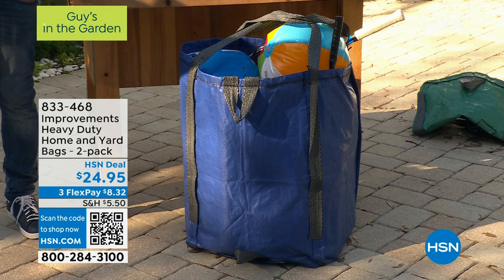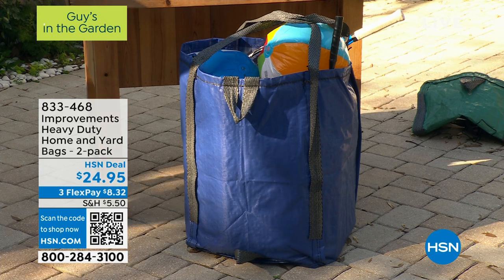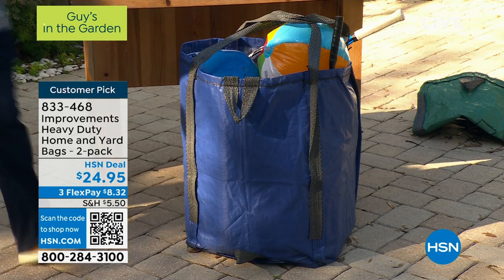Danny uses them as a laundry bag. You get two of them for $24.95. We are moving into our next hour, everybody.